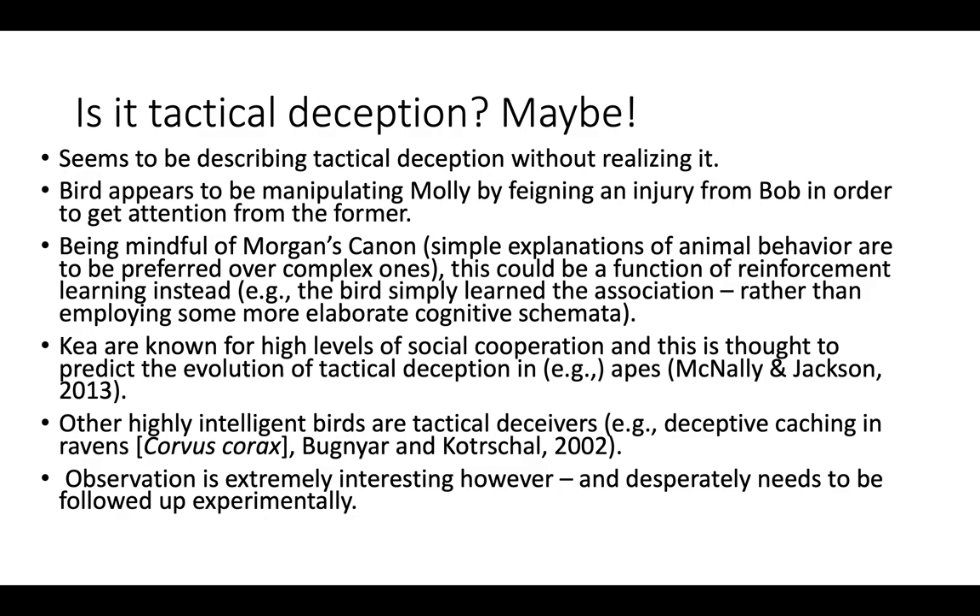Why is this important? I believe — and apparently so did the peer reviewers of my paper — that what Molly Thaler might have been describing, in a somewhat embellished and anthropomorphic way, is an instance of tactical deception. The bird seems to be manipulating Molly by feigning an injury from Bob. Bob did tread on the poor thing's foot, so it was genuinely injured at one point, but the bird was a repeat offender — in subsequent encounters with Bob the bird would present with an injured foot even after the injury had healed, doing so in the presence of Molly. This suggests the bird was tactically deceiving Molly about having an injury in order to manipulate her into giving it more attention.